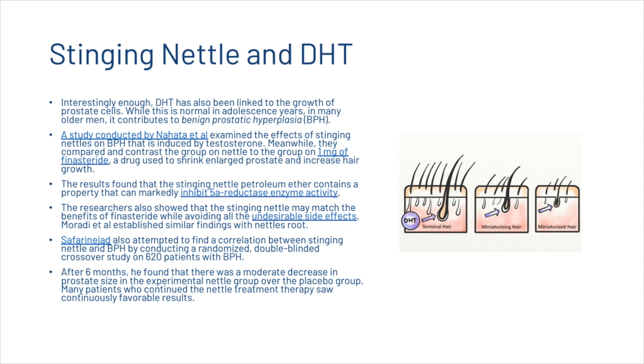Maradi et al. established similar findings with nettle's roots. Safarin Jad also conducted a randomized double-blinded crossover study on 620 patients with BPH. After six months, he found a moderate decrease in prostate size in the experimental nettle group over the placebo group, and many patients who continued the nettle treatment therapy saw continuously favourable results.